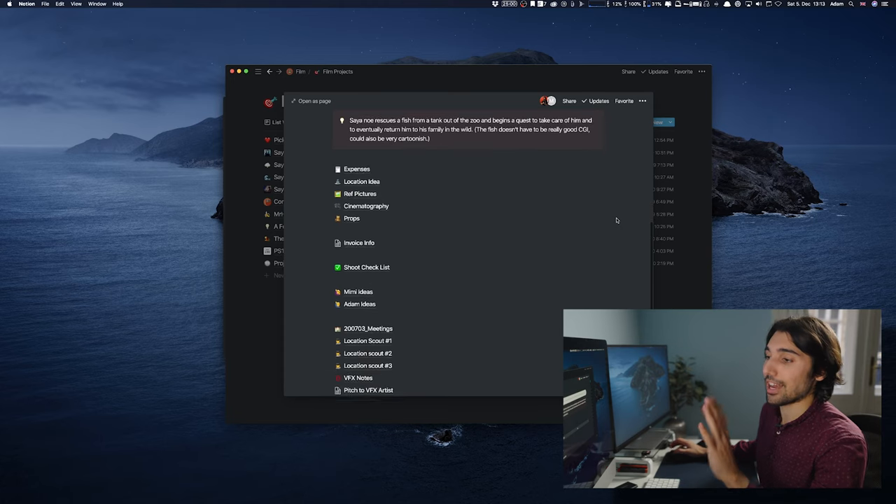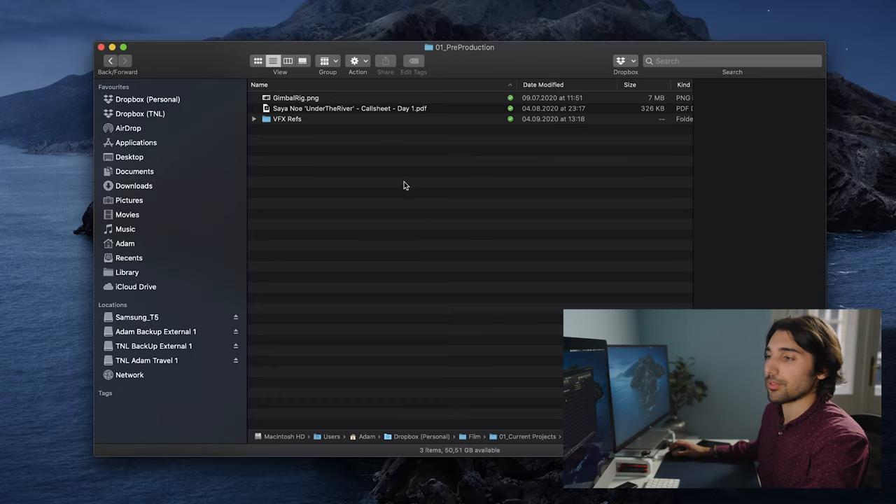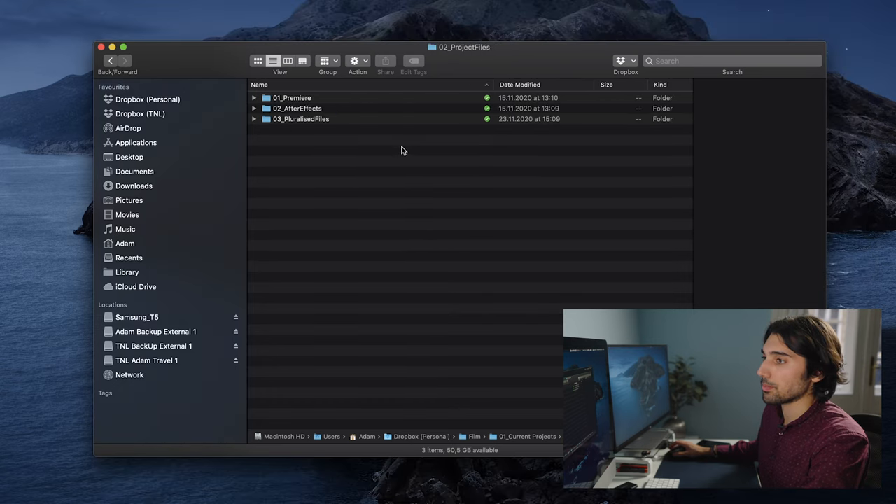I actually use Notion to plan a lot of the phases of pre-production for all my projects, but some files are just better to live in Dropbox for future reference. Maybe I'll do another video breaking down how I organize film projects in Notion, but if you haven't used Notion yet, download it — it's going to change your life. The files in my Finder aren't everything associated with a project, but it's a lot of the documents and files that are best to live in Dropbox.